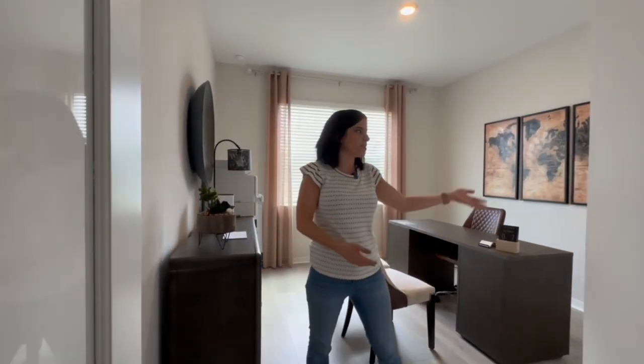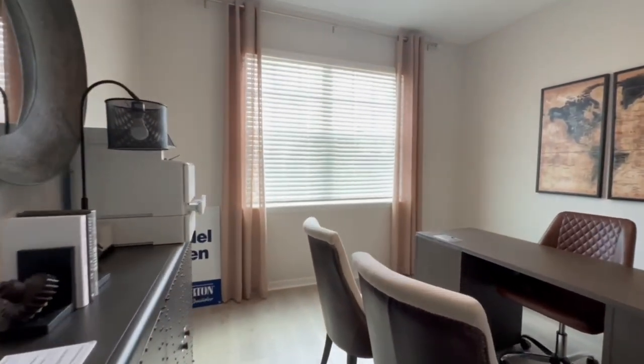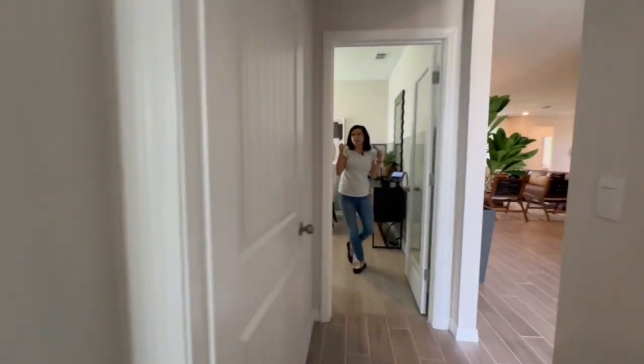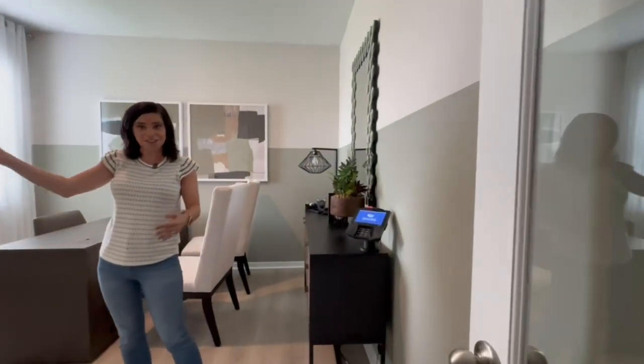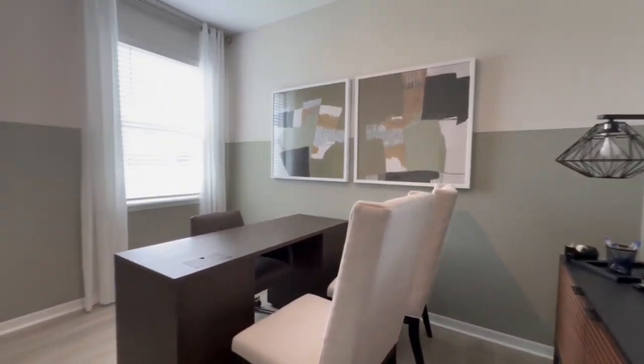So let's start the tour here. There are two bedrooms right here — as a reminder, they're set up as offices, but they could totally be used as bedrooms since they have closets. Here's the first bedroom, and then right across the hall is bedroom number two — same story, set up as an office but it's a bedroom with a closet. In between these two bedrooms there's a bathroom.